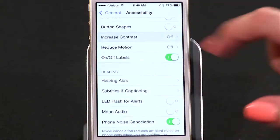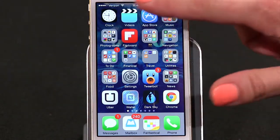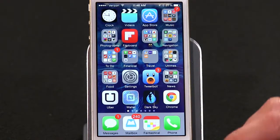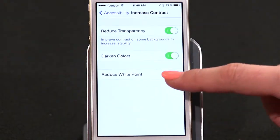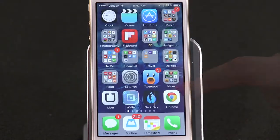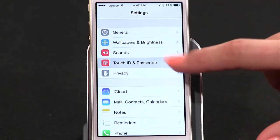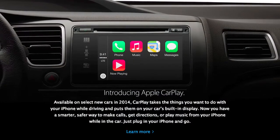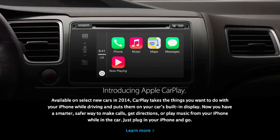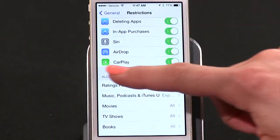Also in accessibility settings is the increased contrast feature. You can reduce transparency in the dock and your folders, darken the overall color palette slightly, or even bring down the brightness by reducing the white point. Pass code settings are no longer buried under General — they're in their own settings category right above Privacy. And CarPlay isn't really officially a thing with iOS yet, but the settings are already showing up in Settings, under General and Restrictions. My CarPlay is toggled on by default.